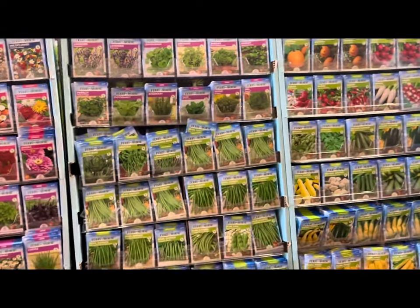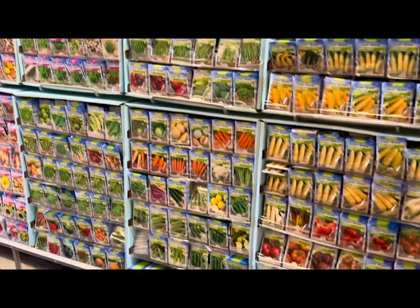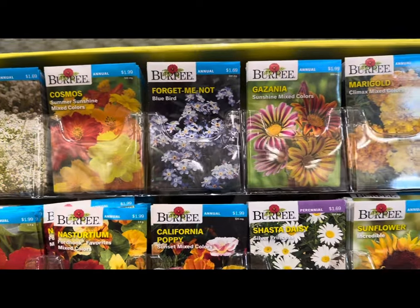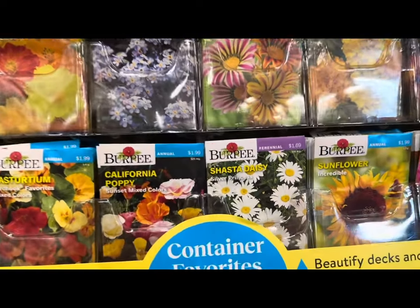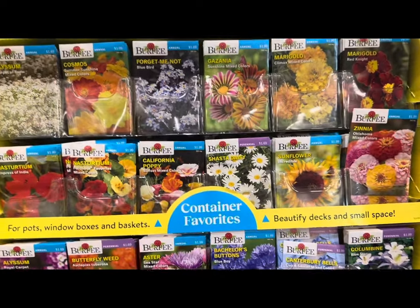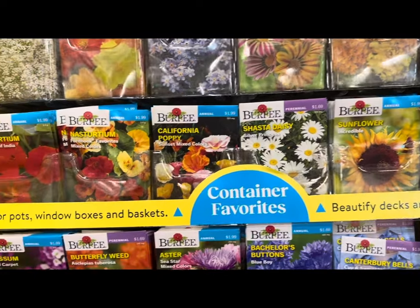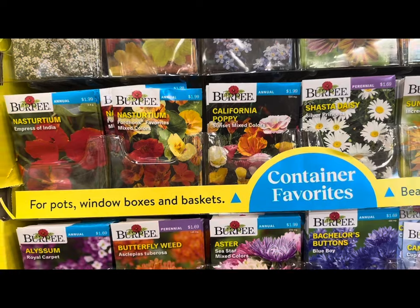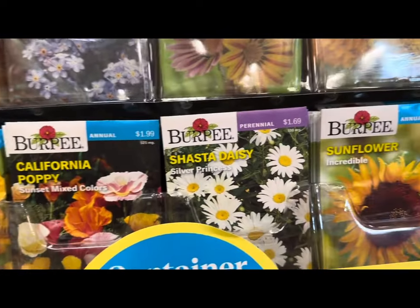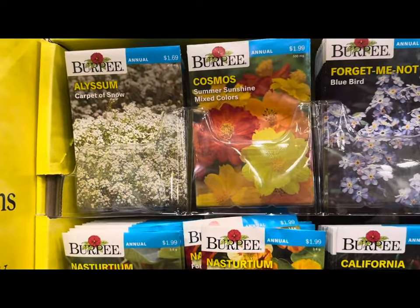The shelves are stocked from top to bottom. Lots of beautiful flowers by Burpee — they have annuals as well as perennials. This year they've separated by categories. For example, the upper section of the rack features flowers for containers — container favorites for pots, window boxes, and baskets. Some are $1.99 and some are $1.69.